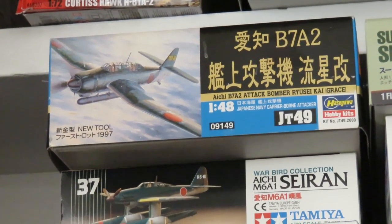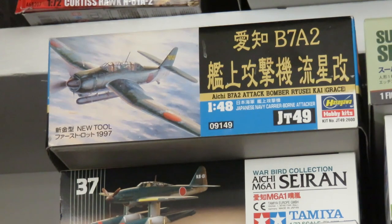This is the B7A2 Ryusei, which means shooting star, from Aichi. Some of you may recognize this — it's one of my favorite Japanese aircraft. I built the Fujimi kit years ago and wasn't really happy with how it turned out, so I really wanted to get another one. For Otaku Racing, if you're watching, I think this is the one I'll try that skin method on that you're working on. I just need a new tool that's currently out of stock. It's a very big plane, especially in 1/48 scale — takes up a lot of room. Great model.